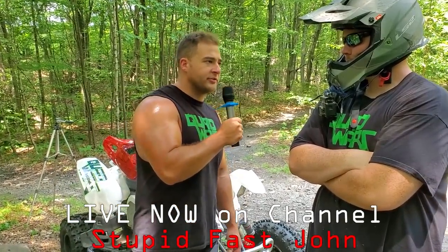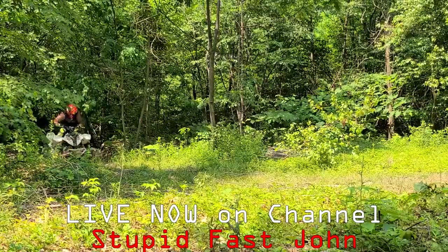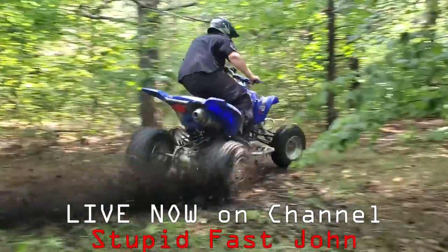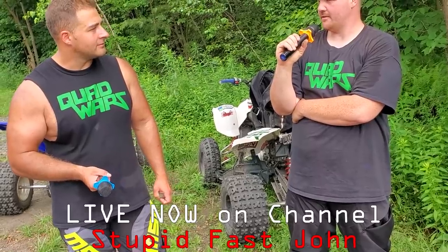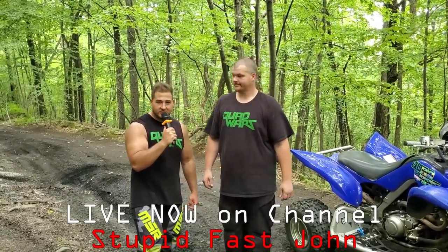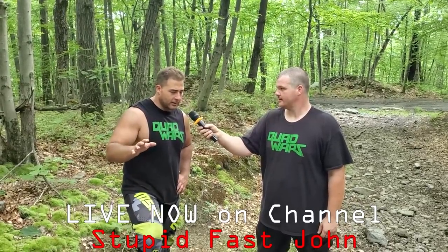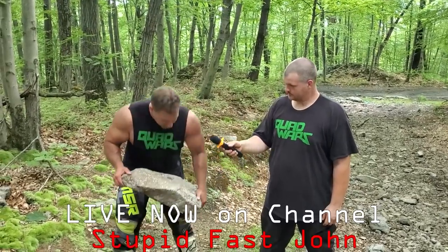We're here at a GNCC racetrack with Stupid Fast John. What are your predictions for today? The raptor 660 blew up — does that mean the Predator won? This is not an incredibly steep hill climb and it's not incredibly long either, but it's really rocky.